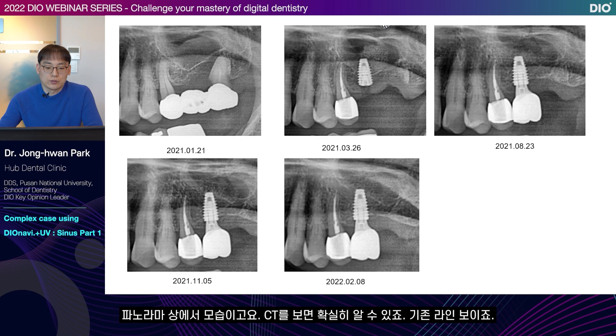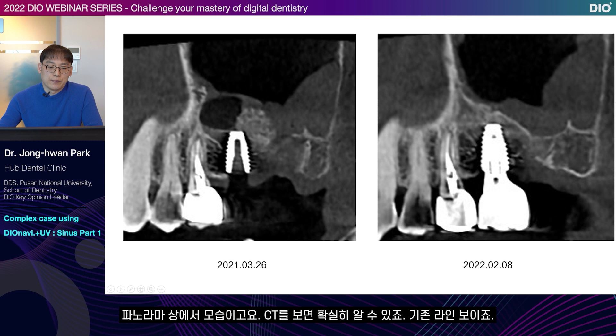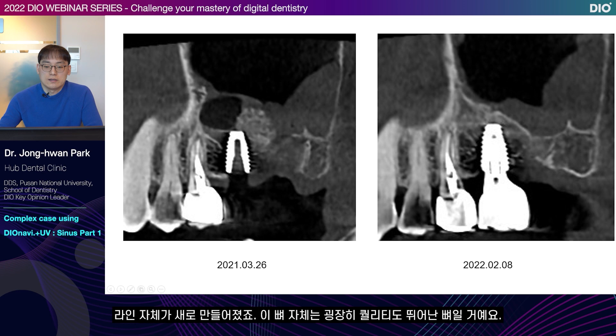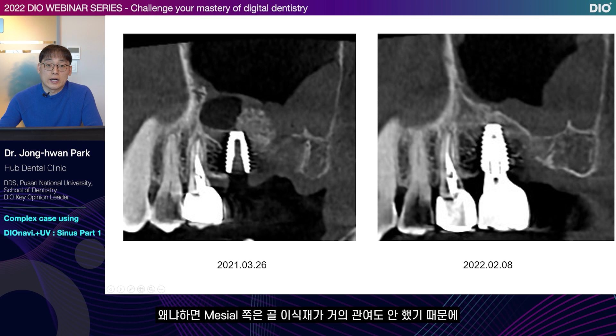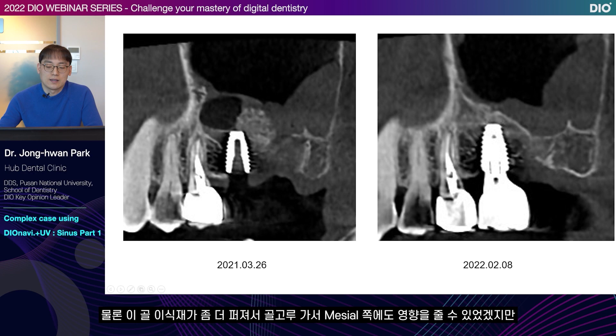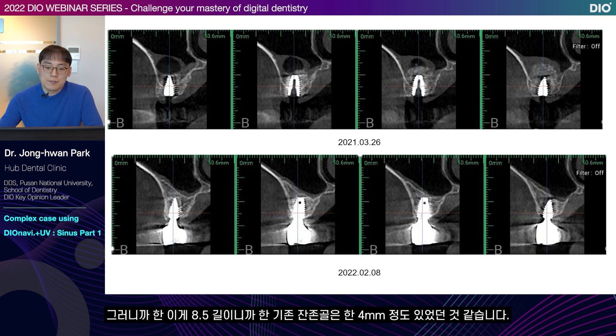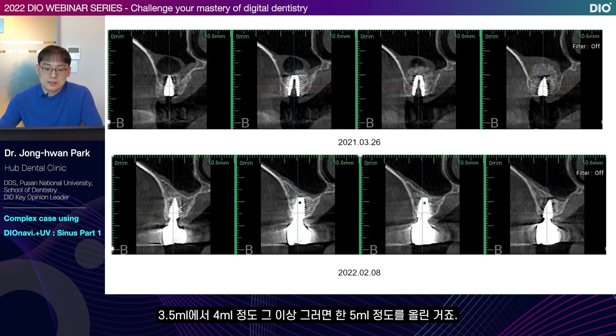You can know for certain in the CT. You can see the existing line. Since it hasn't been a year yet, you can still see the existing line — this line is where the membrane was lifted to. A new cortical bone has formed very well. A new line has been made. This bone likely has very high quality because for the mesial side the bone graft material was hardly involved. When you look at the before and after photos, the existing line is about here, about 8.5 in length. So the previous remaining bone was about 3.5 to 4 millimeters — it was lifted by about 5 millimeters.